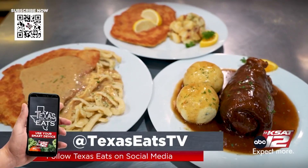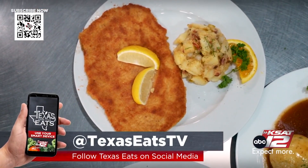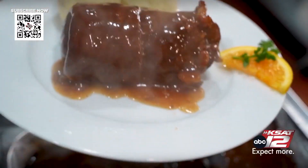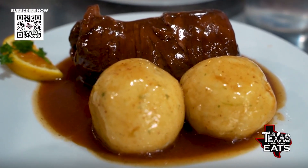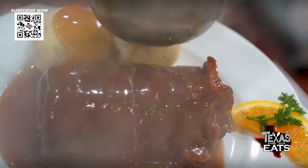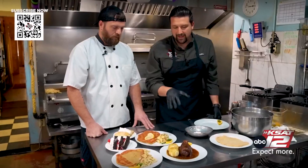We'll start with the traditional Wiener Schnitzel — it's a lightly breaded cutlet with lemon, served with a German-style potato salad, warm. One of our specialties is the Rouladen — rolled beef with pickle, mustard, salt, and pepper, with dumplings on the side, kind of like mashed potato but with egg to bind them. The sauce on there is a deep, rich pan gravy made from the cooking drippings of the Rouladen itself — reduced into a pan gravy served on top.